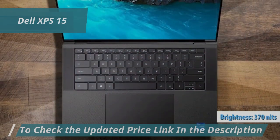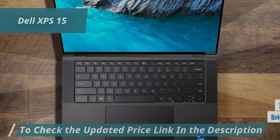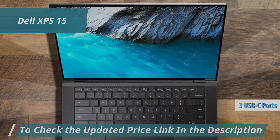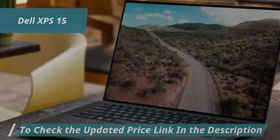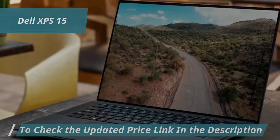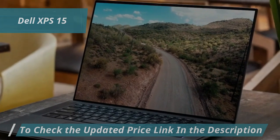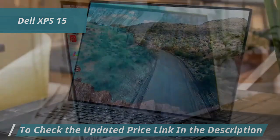On the connectivity front, the XPS 15 includes three USB-C ports, an SD card slot, and a 3.5-millimeter headphone jack. For security, a Kensington lock is also available.